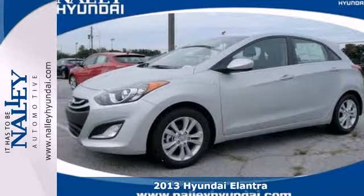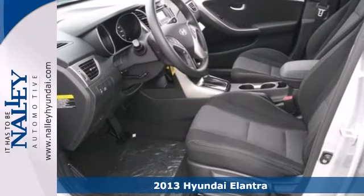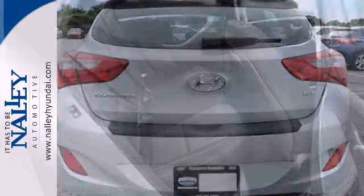Here's a 2013 Hyundai Elantra GT. In the name of cargo room and European style, this fresh compact Hyundai takes fun and practicality to a whole new level.